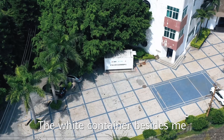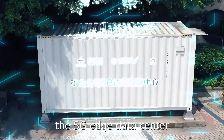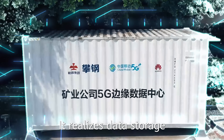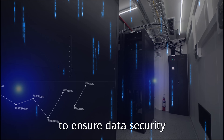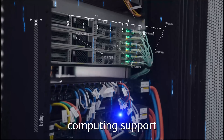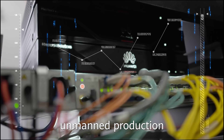This wide container beside me is the brain of the entire mining area — the 5G edge data center. It realizes data storage within the area to ensure data security, and also provides computing support for decision-making and execution of mine production.